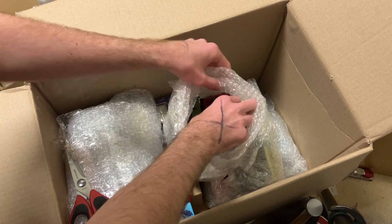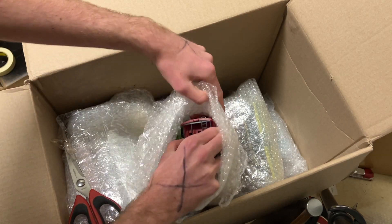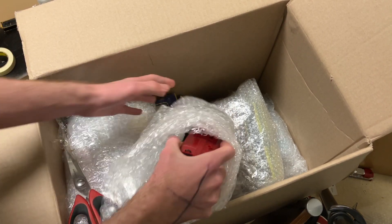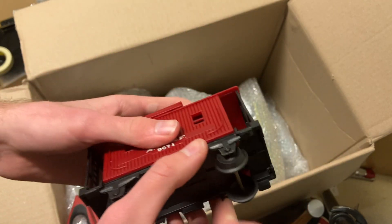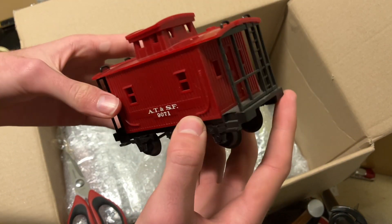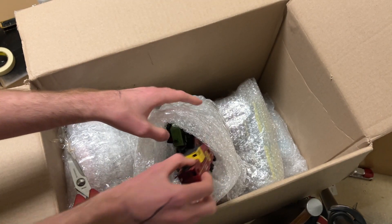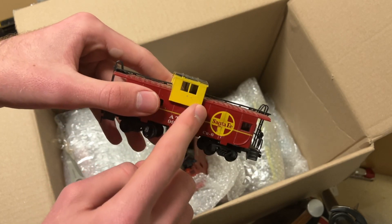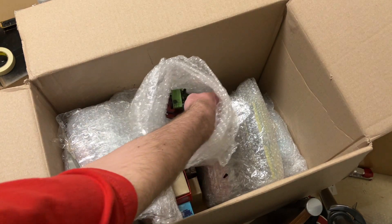Also in here we have an old school Lionel MPC era Santa Fe bobber caboose. I don't get a lot of bobber cabooses in, so very cool to have. That's a nice one - light from the 80s, very cool. And here is another Santa Fe caboose, this time the very common Bachmann Santa Fe. I liked when they put the yellow cab on these - they didn't always do that, so definitely a nice little detail that some of them have and some of them don't, but definitely nice when they do.